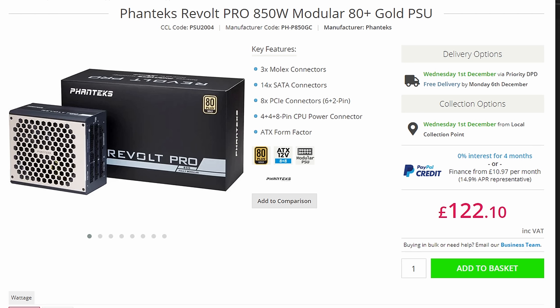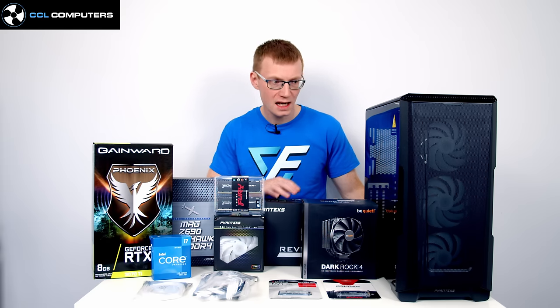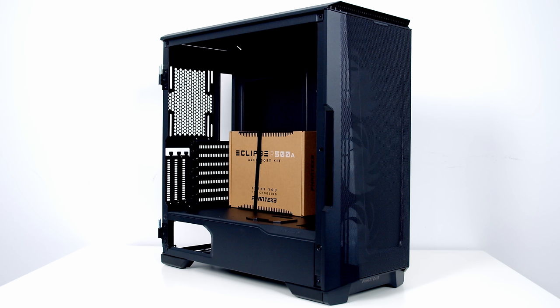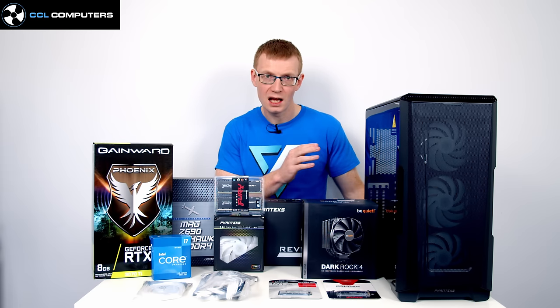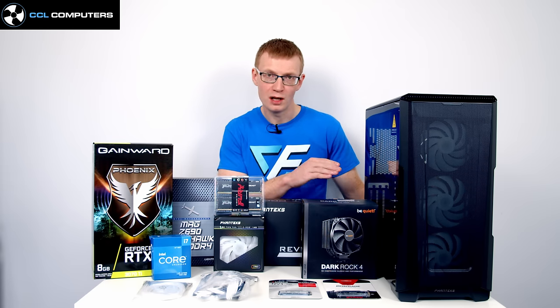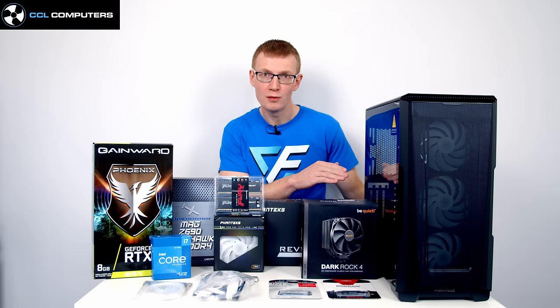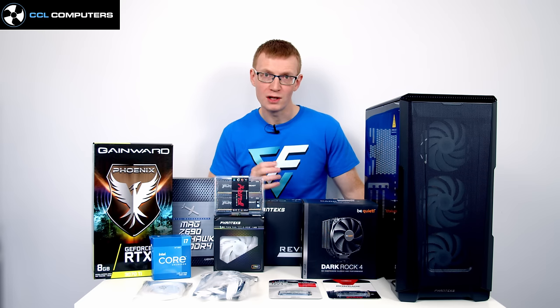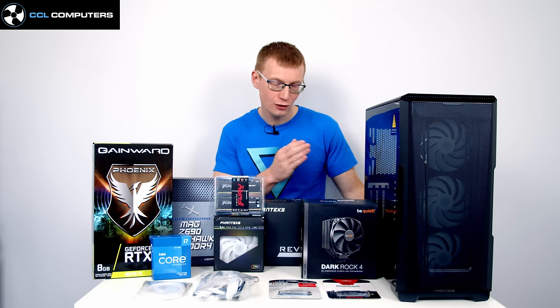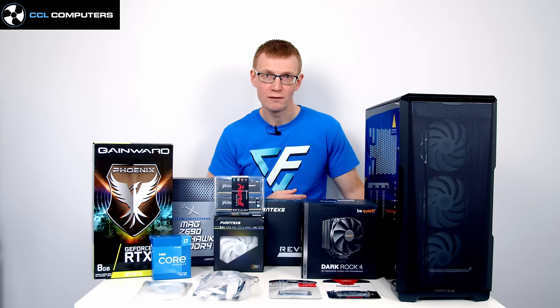For the power supply I've gone with an 850W gold fully modular Phanteks Revolt Pro. The P500A has a cutout at the bottom where the PSU is on full view, so the Phanteks PSU looks great in the Phanteks case. If you go with a different PSU, check the manufacturer's website to see what side will be visible — you don't want an ugly spec sticker facing front.